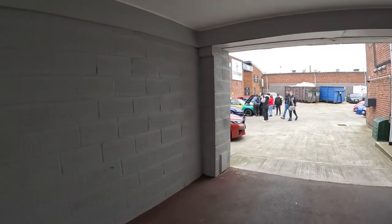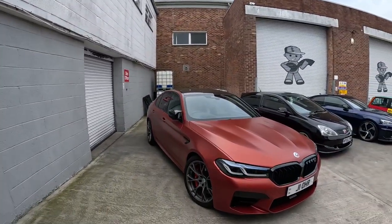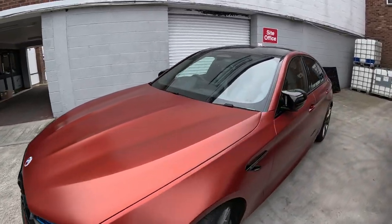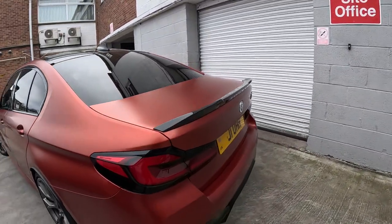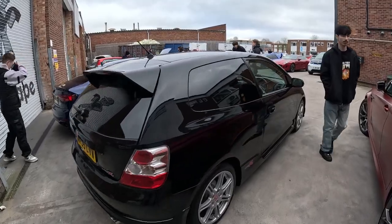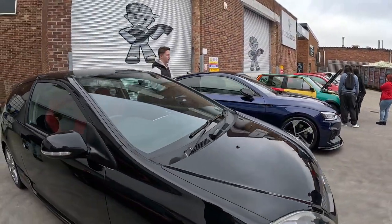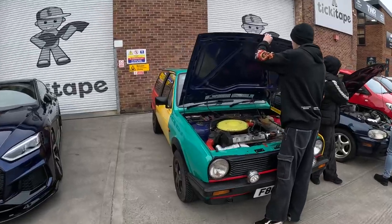Yeah guys, we are going this way now. Got a few more cars on this side here. I haven't been before, so it's first time for me as well. M5 Competition - super interesting color. Is this a wrap? Oh my god, that's awesome - Type R, Harlequin!